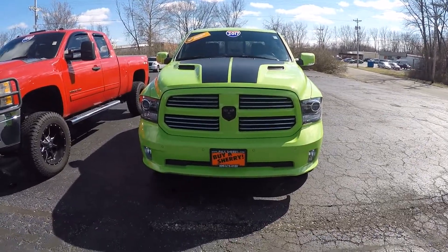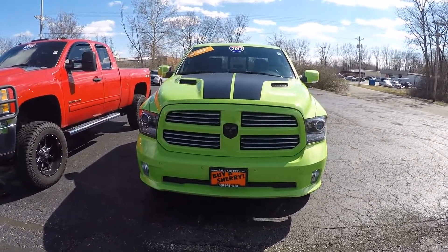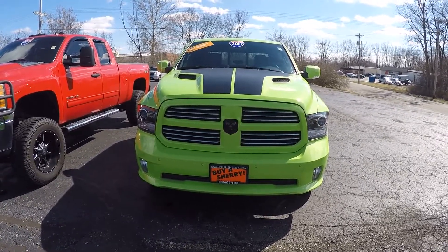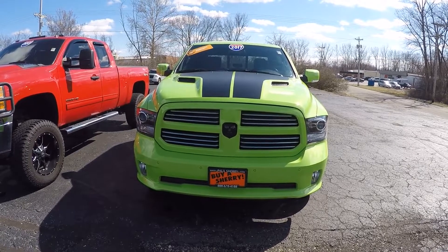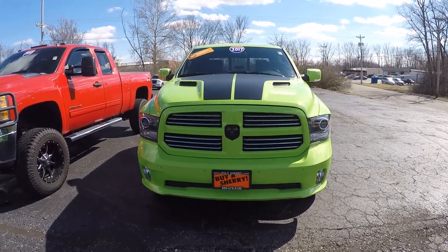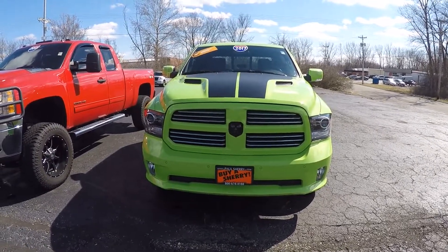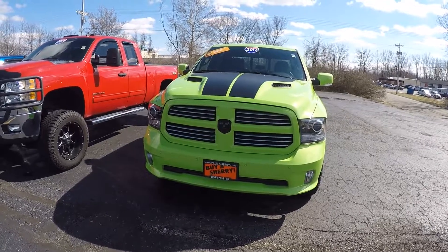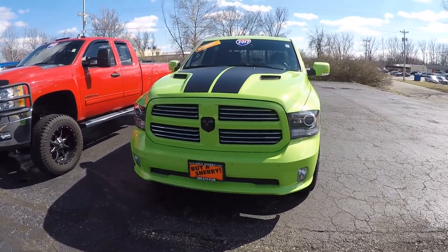Hello, welcome to Paw Sherry Chrysler Dodge Jeep Ram in Pickwell, Ohio. Today we're looking at a 2017 Ram 1500 Sport. This is stock number CP15961T and this thing is sharp. You don't see too many Rams in this bright lime color. It's a certified pre-owned 2017.